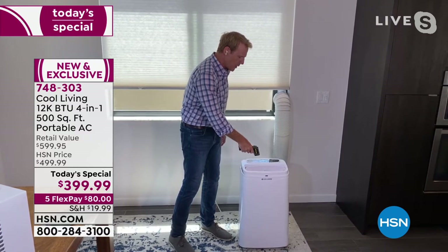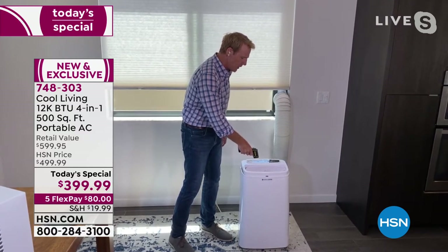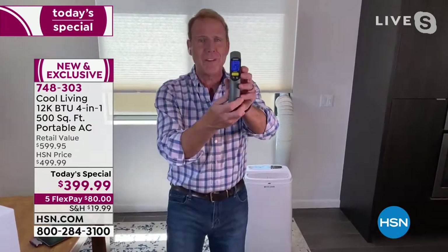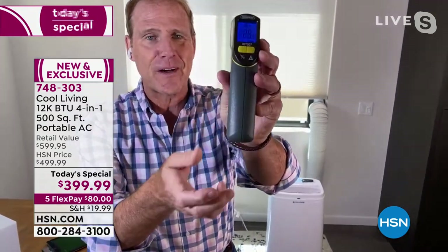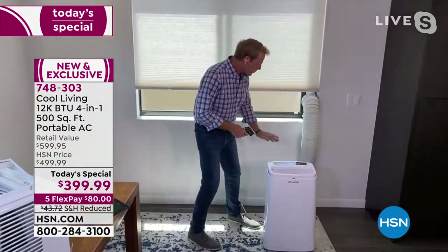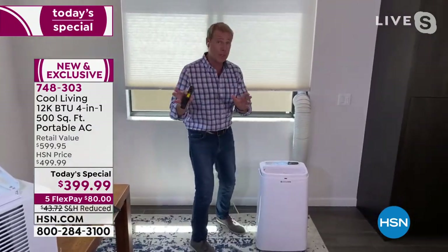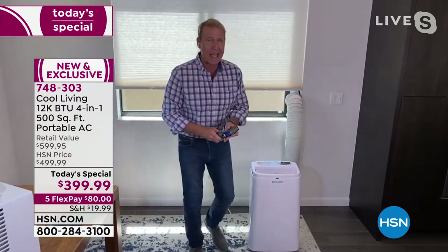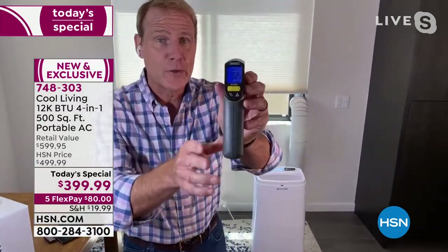Ice cold is 32 degrees, right? This thing's going down to 28, 27, 26, 25 degrees Fahrenheit — 25 degrees Fahrenheit. That's the temperature of the air coming out of there. Conversely, all the hot air and moisture coming out of this exhaust fan is at 92 degrees Fahrenheit.